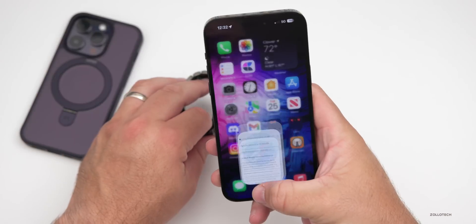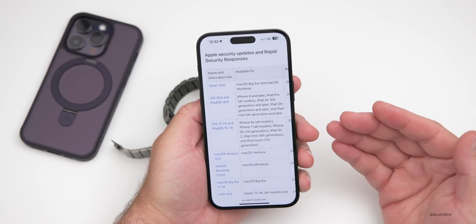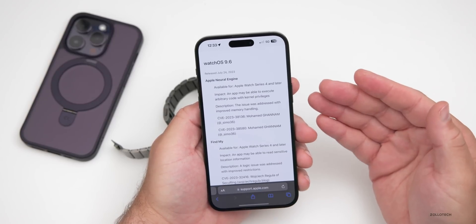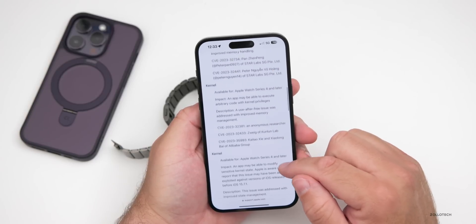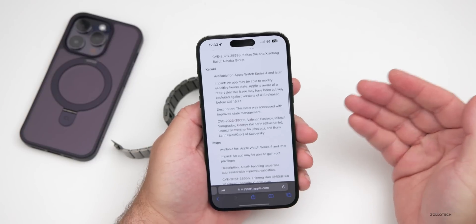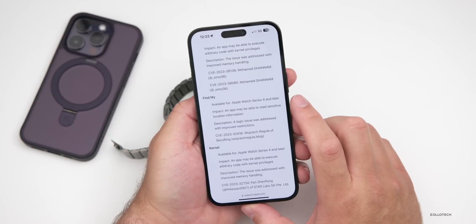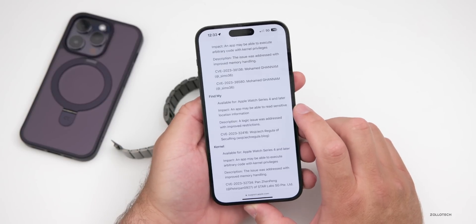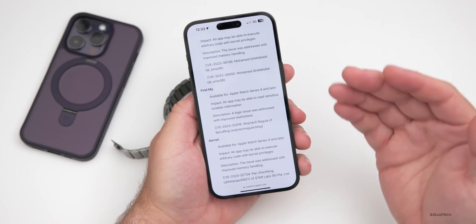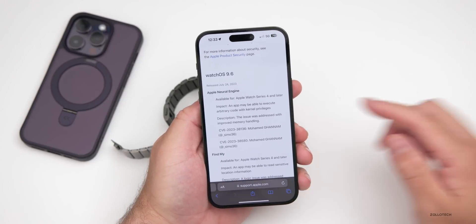We do know there are security updates in this, and Apple is nice enough to list those. Going into Safari to Apple's security website — I'll link that in the description — if you scroll down you'll see all the releases, including the latest one for WatchOS 9.6. Scrolling through, you'll see important updates for things such as the Apple Neural Engine, Find My, the kernel, WebKit, and more. These are basically the same updates we get with iOS.